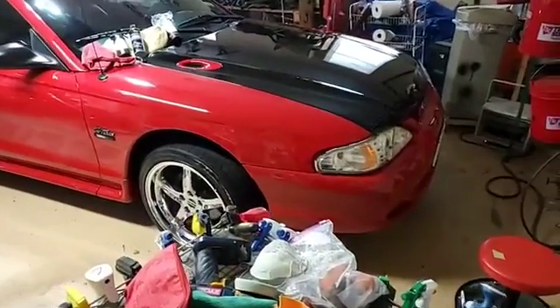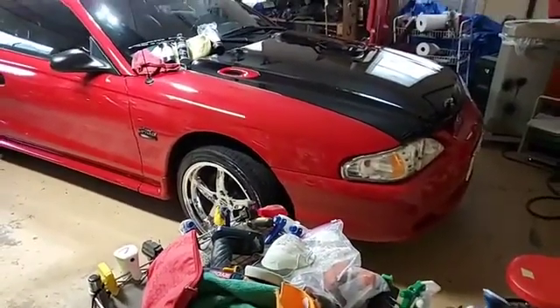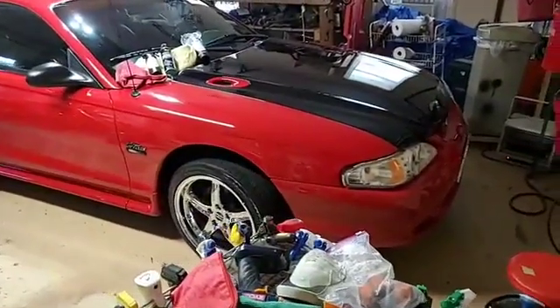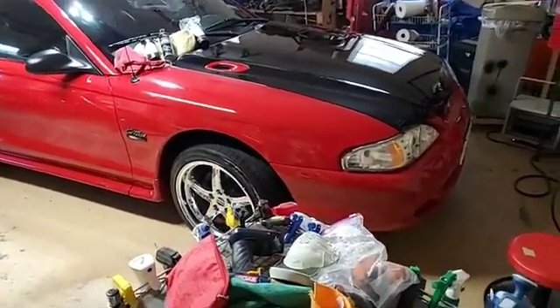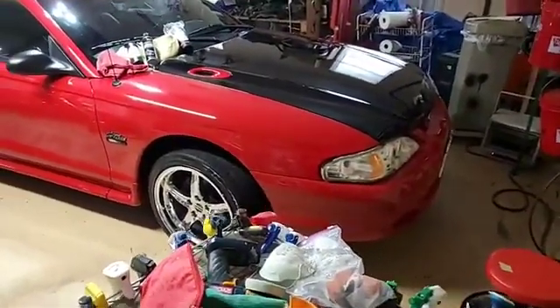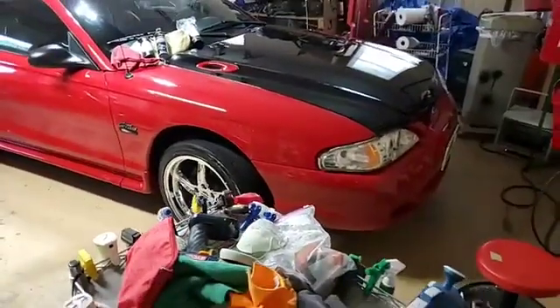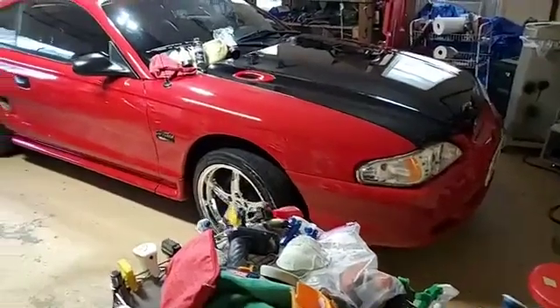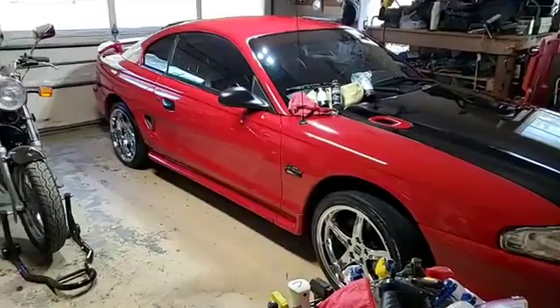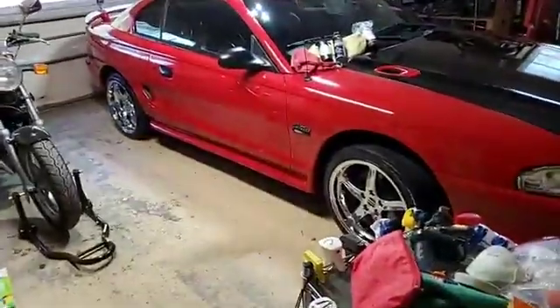I'm going to cover some of the products I used and what products I did not use and why. Earlier I rinsed this thing down with the power washer, then I foamed it. In one of the earlier episodes I did a little contact wash on just that one panel to get off some stuff I had slung onto it while buffing the motorcycle.